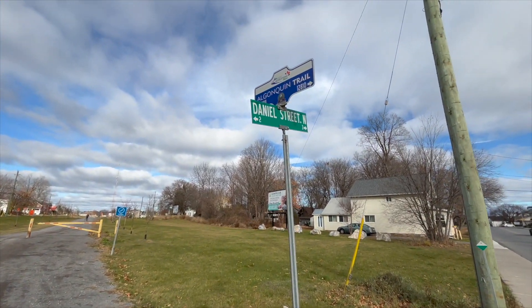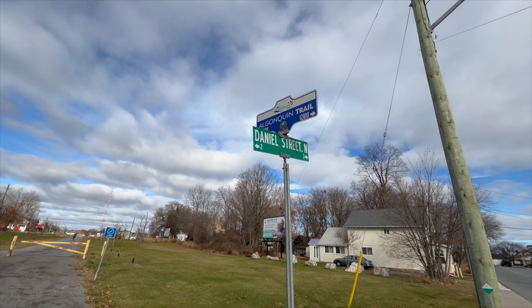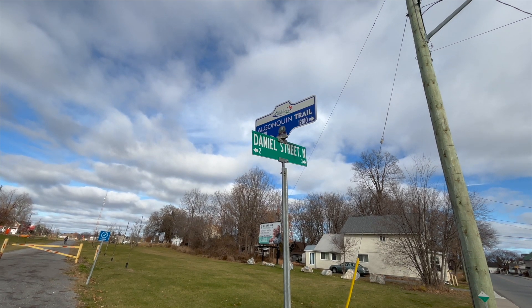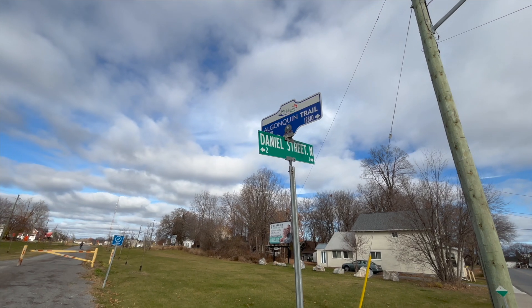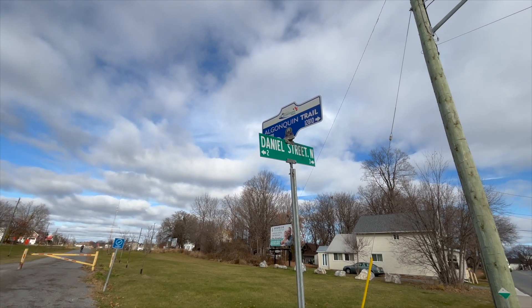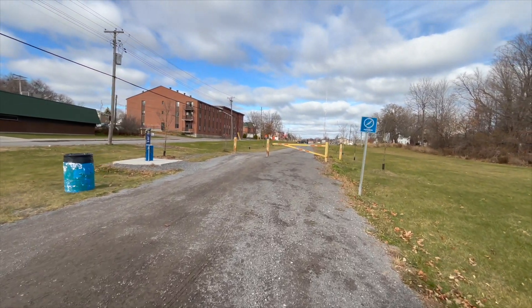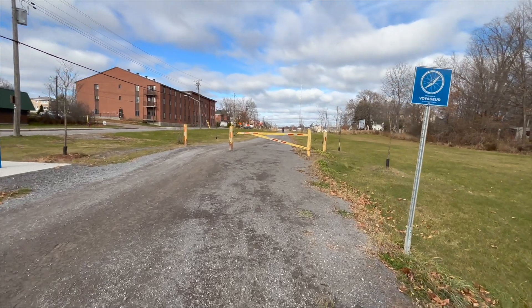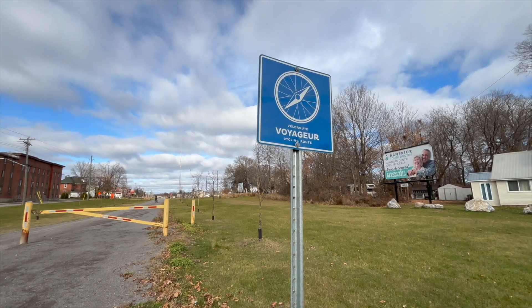Here we are at Daniel Street North, and this is where it officially gets called the Algonquin Trail through Arnprior. You can still see at the top there it says Ottawa Valley Recreational Trail, so it's got two different names as we go through Arnprior. I'm going to keep on going and explore Arnprior a little bit. This is also part of the Voyageur cycling route.